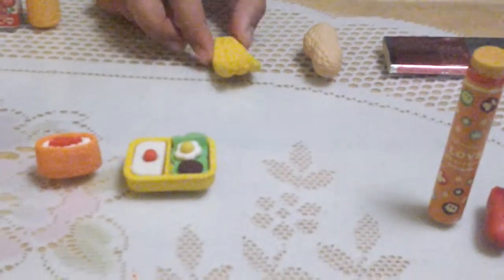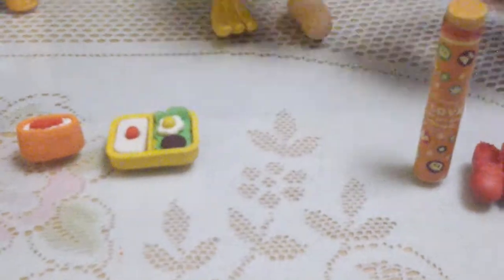I got bananas here. I got peanut. And I got a chewing gum. There's just there. There's a buck.